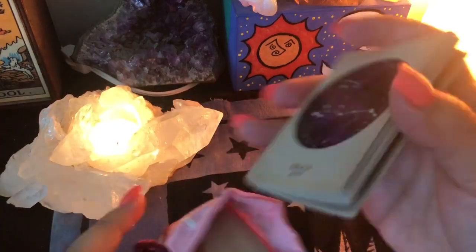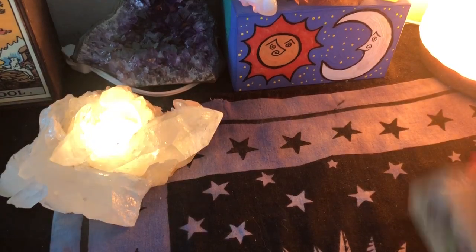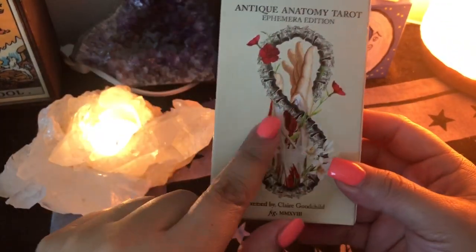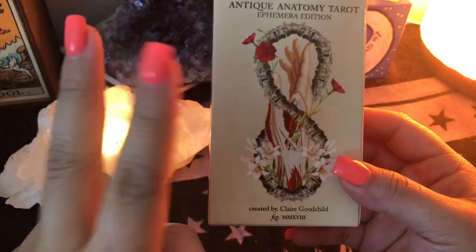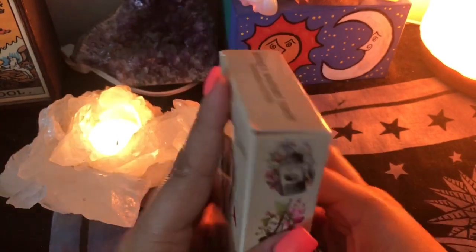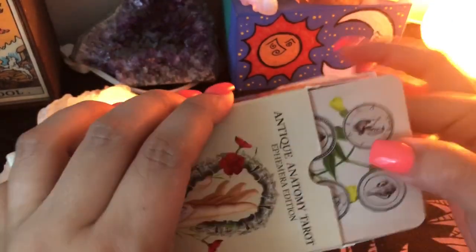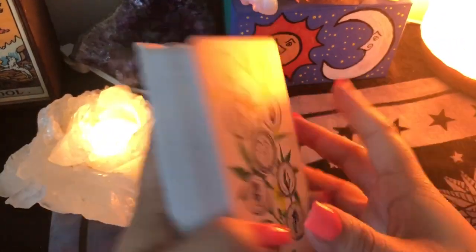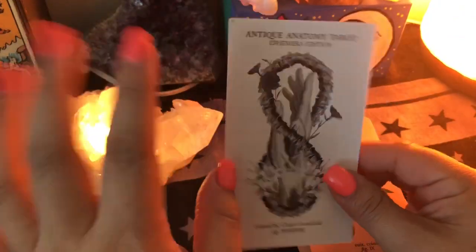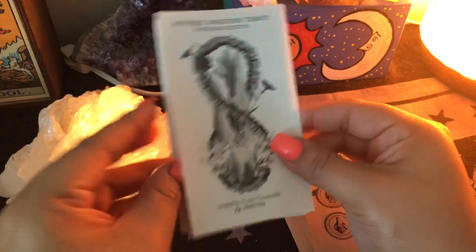So she created all of these, and of course when she put out pre-orders for this Antique Anatomy Tarot — this is like the second edition, the first edition is very different — I had to jump on that. I'm not going to show you all of the cards, but it comes with a little guidebook.